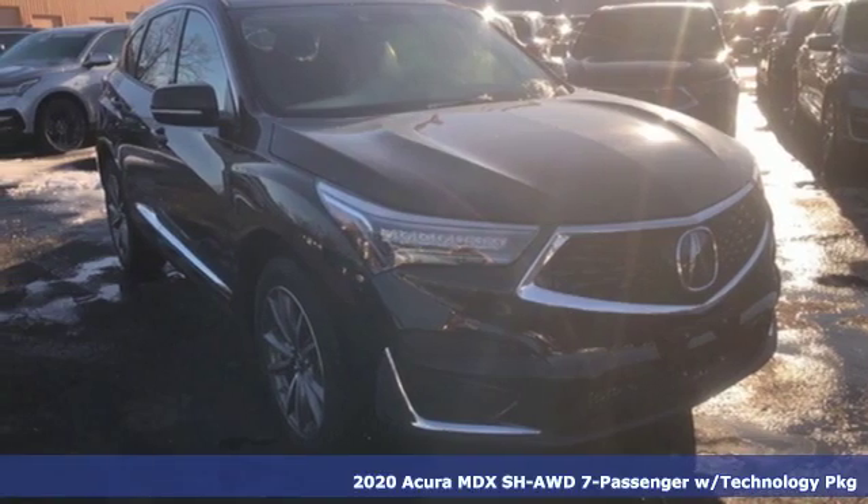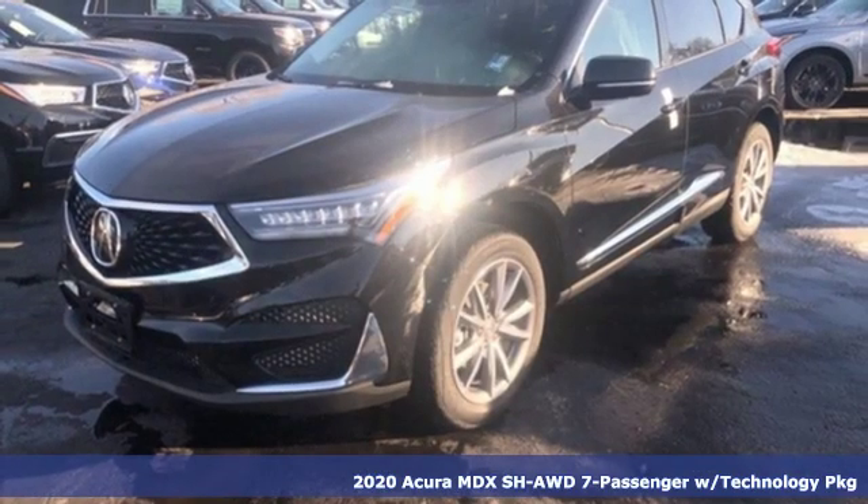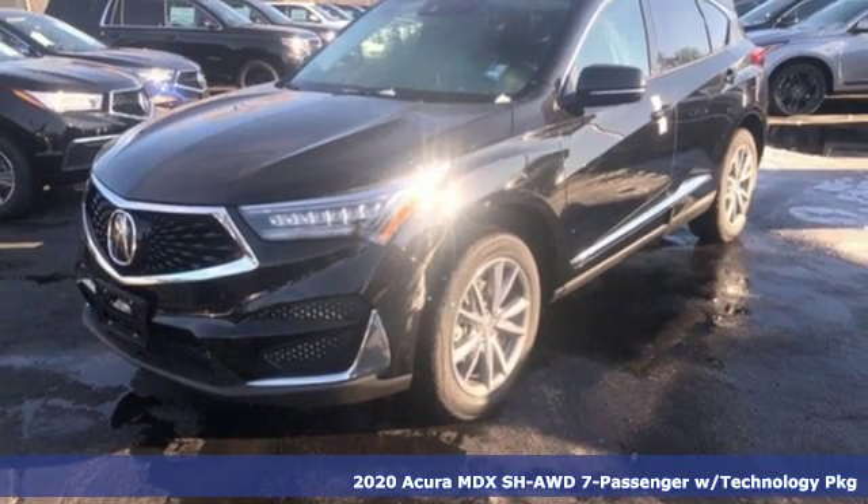It's a new 2020 Acura MDX. Three rows of luxury entertainment and precision.